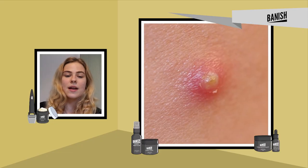Acne can show up as whiteheads, pustules, and blackheads, and there are a lot of different types of acne. Topical treatments with zinc are usually in the form of a cream or a gel, and these can be applied to the inflammation or the area of acne to reduce this inflammation and help reduce acne.